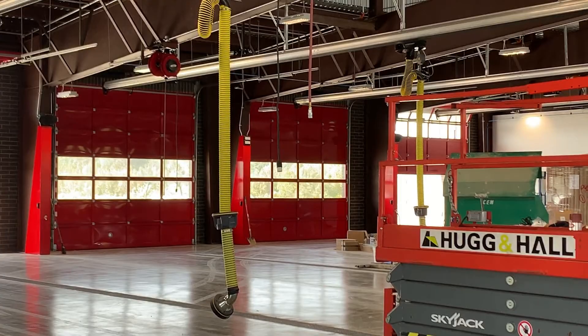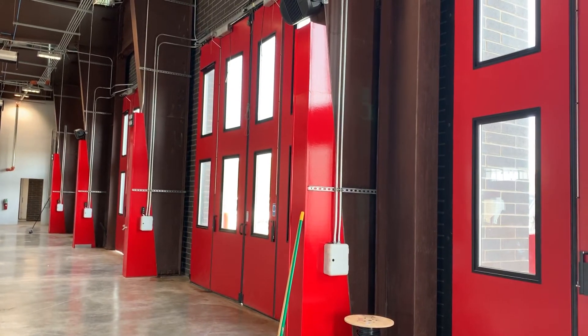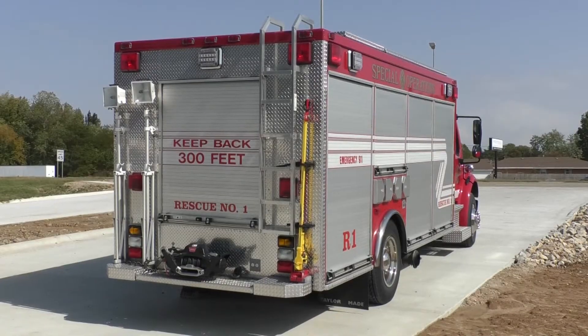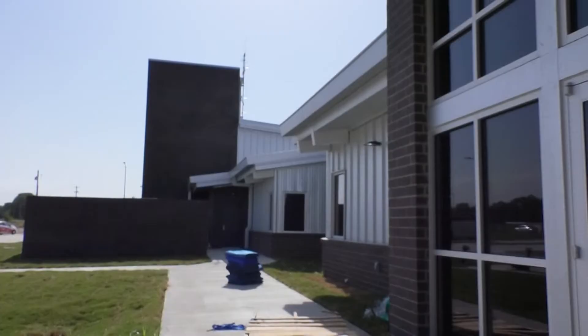Construction began in August 2019 on the $4.7 million building that sits on Highway 49 North in town. The station can sleep six at once — the same number of firefighters on duty at a time. The building will also have five bays, one for each fire engine.